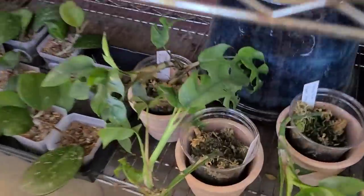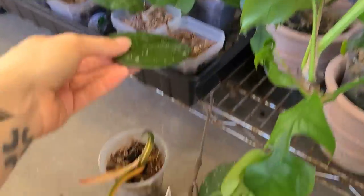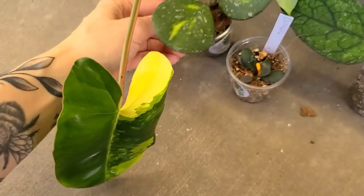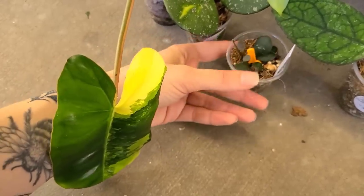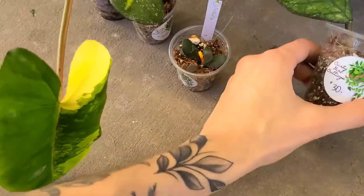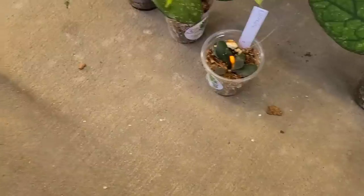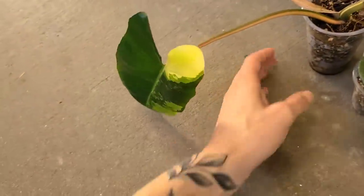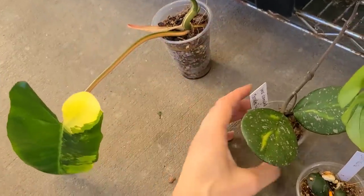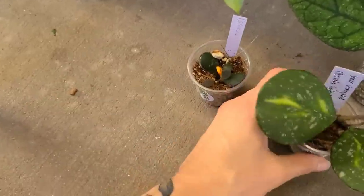And then there's some tetrasperma down here. Little baby obovatas, I think $10 on those - these are stinking cute right here, I'm gonna need these. I mean I don't need them but I want them. I feel like I don't need this one - I feel like somebody said they were gonna give me a cutting but I don't remember who. I keep on wanting to get it and I never do. I might have to just stick with the hoyas today.